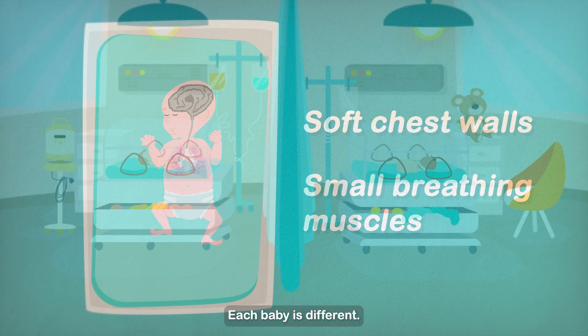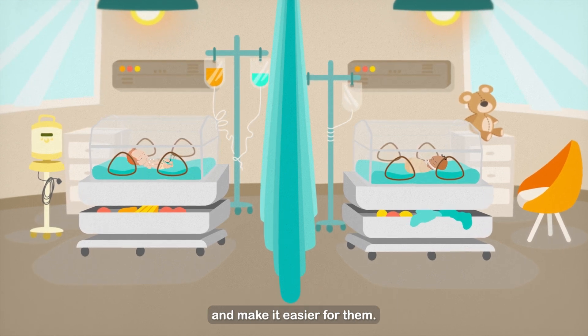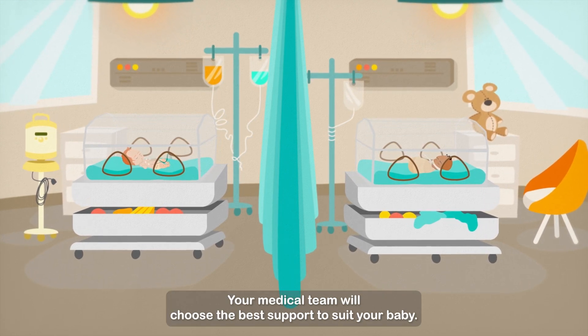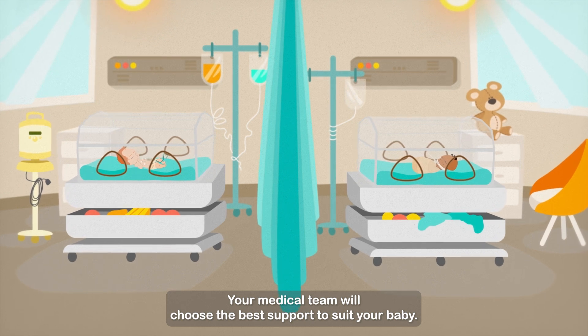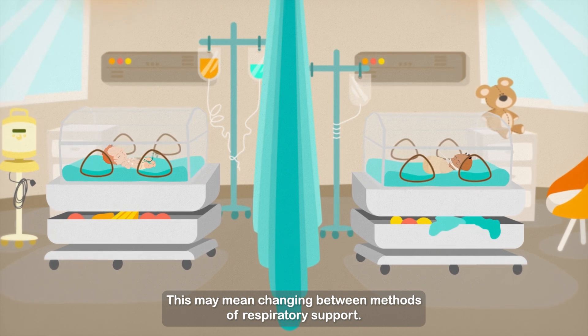Each baby is different. There are a number of different ways to support a baby's breathing and make it easier for them. Your medical team will choose the best support to suit your baby. This may mean changing between methods of respiratory support.